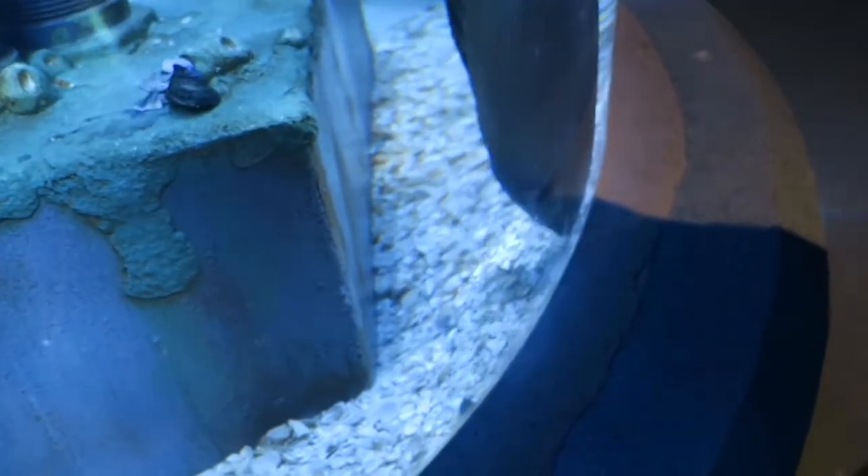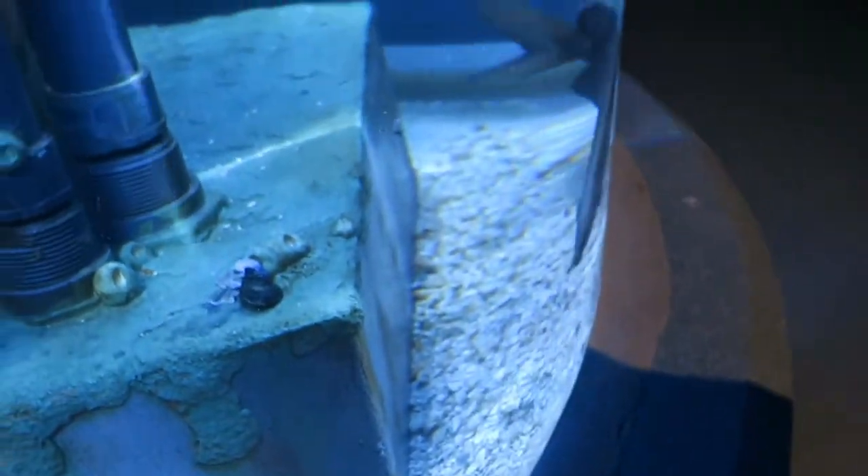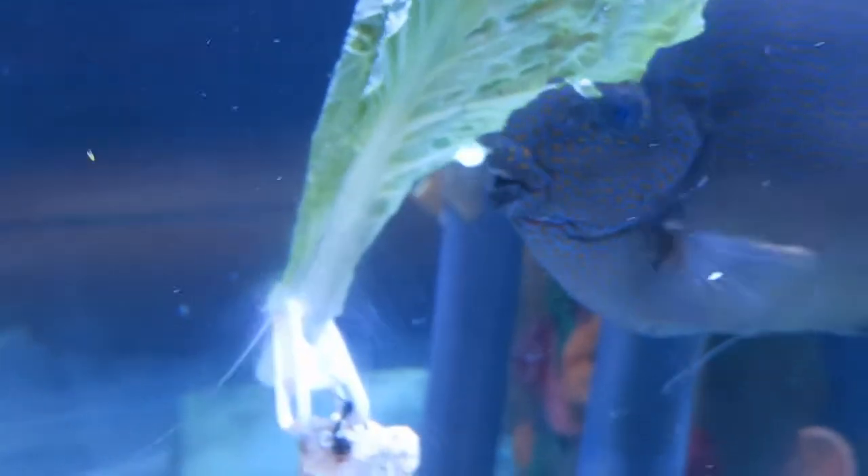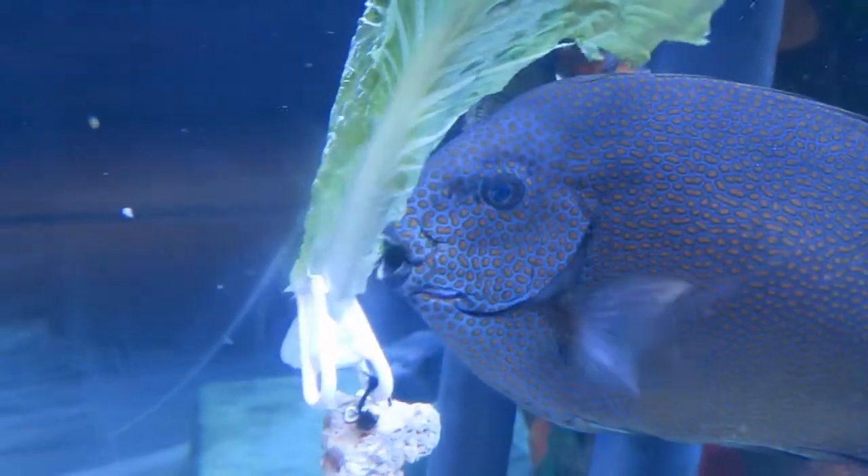He will also be getting a leaf of lettuce that he can kind of graze through. In the wild, he would be grazing algae off of the structures that he comes across or off the reefs.